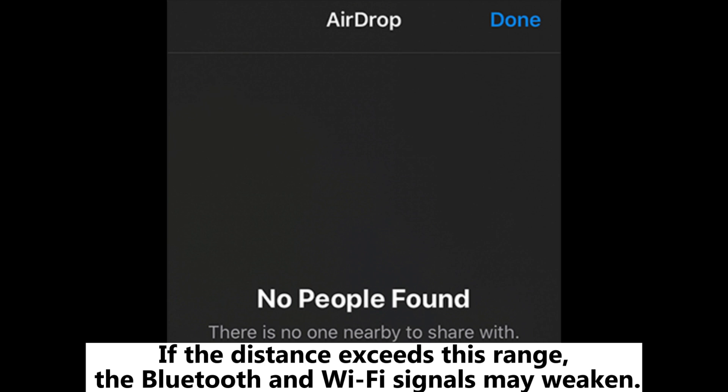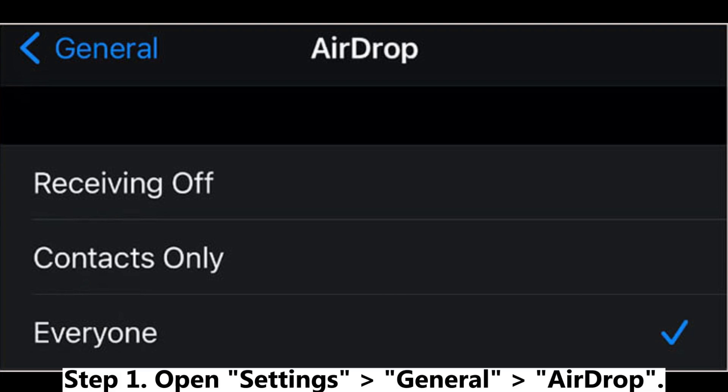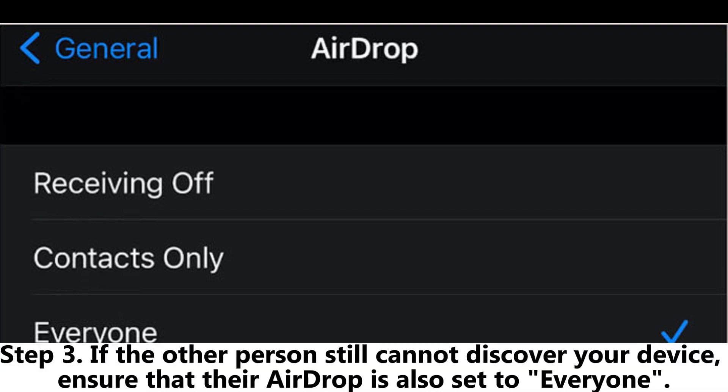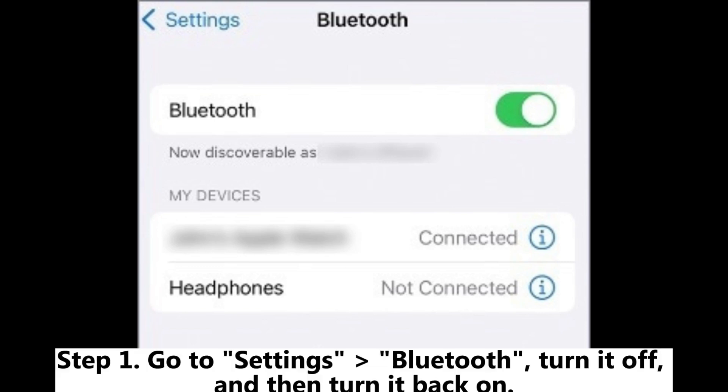Fix two: check AirDrop settings. Step one, open Settings, then General, then AirDrop. Step two, in the options that appear, select 'Everyone.' Step three, if the other person still cannot discover your device, ensure that their AirDrop is also set to 'Everyone.'